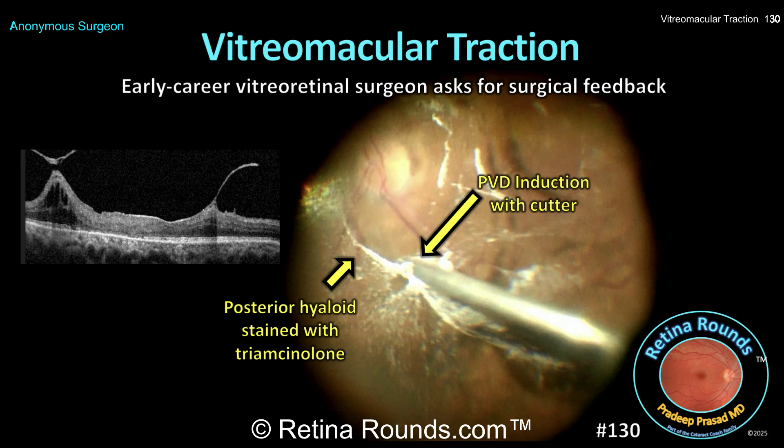Retina Rounds, episode number 130. Over the past few months, Retina Rounds has been receiving videos from trainees and early career vitreoretinal specialists asking for tips on how to better perform their cases. Today we're going to feature one of these videos from an early career vitreoretinal specialist. The surgeon's patient has vitreo macular traction syndrome, which proves to be a challenging surgical case.